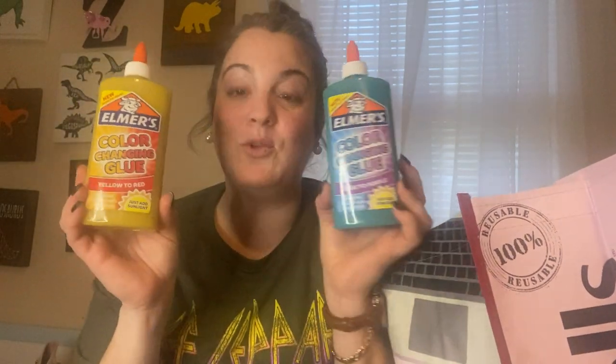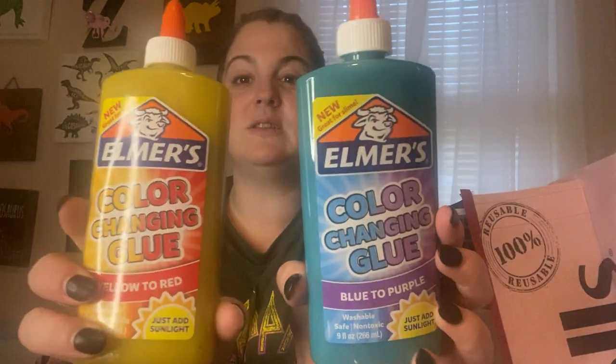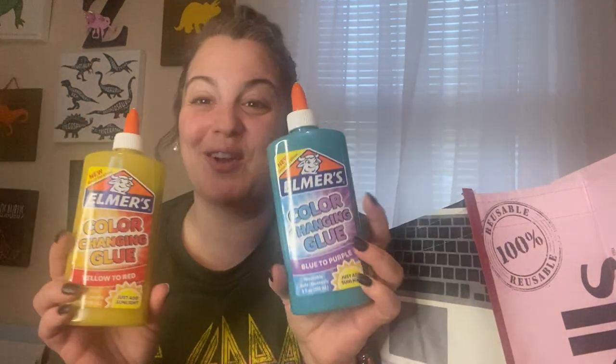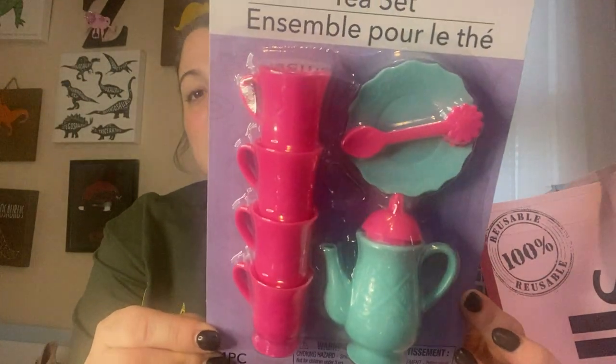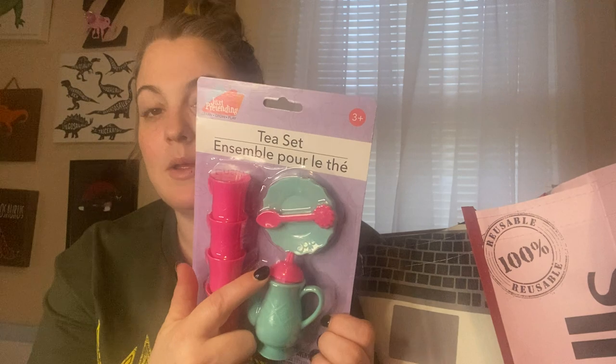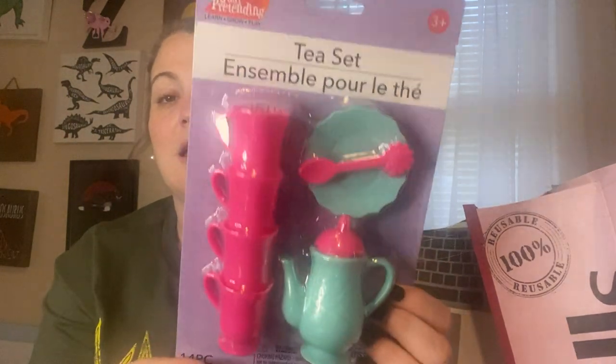My kids were with me and picked out a few items. First, Elmer's color-changing glue — new! Great for slime: just add sunlight and it changes color. One is yellow to red, the other is blue to purple. Nine fluid ounces each — pretty good for Dollar Tree. I also got my daughter a tea set so she can play with her dolls. They had a pink with teal top version too, but she likes pink so I got her the pink one.